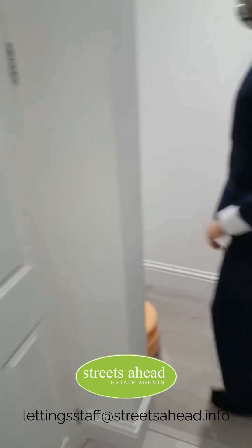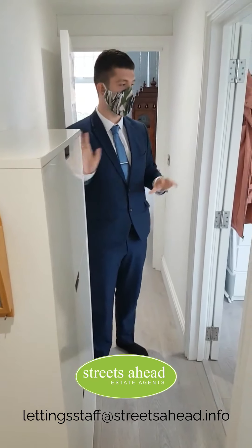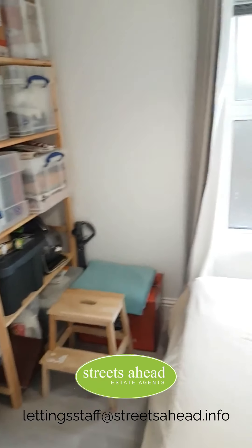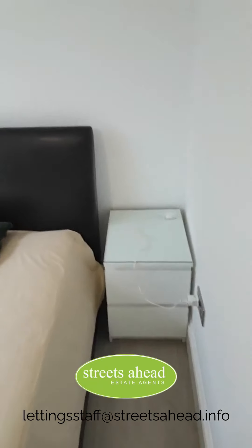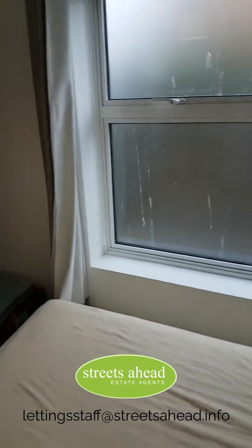Now on to the second bedroom. The property does come fully unfurnished — there is currently a shoe holder belonging to the current tenant, which will be going. The second bedroom is a little bit smaller than the master bedroom, but still a very good size with a double bed. You also get privacy glass on the double-glazed windows, which bring a lot of air and natural lighting into the property.